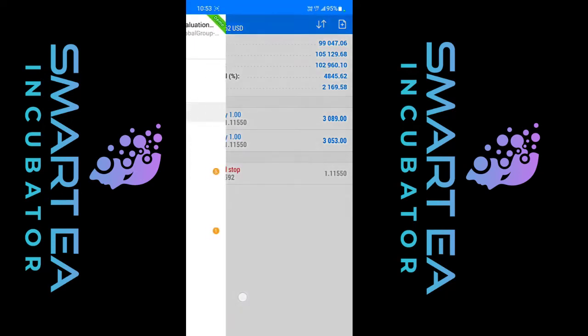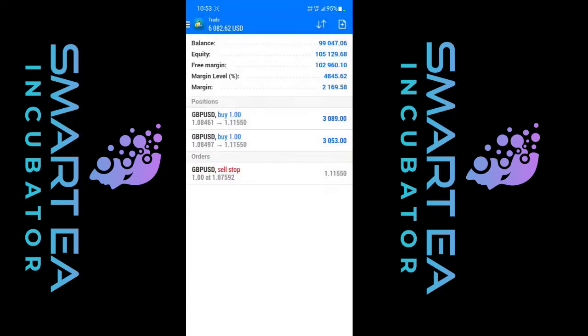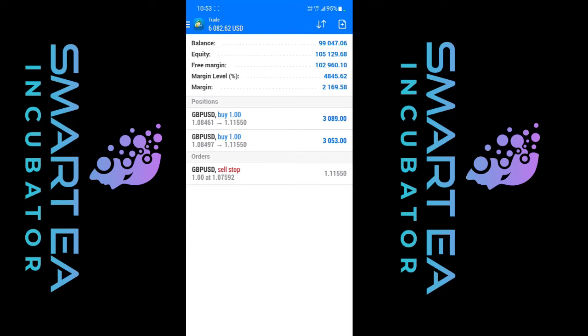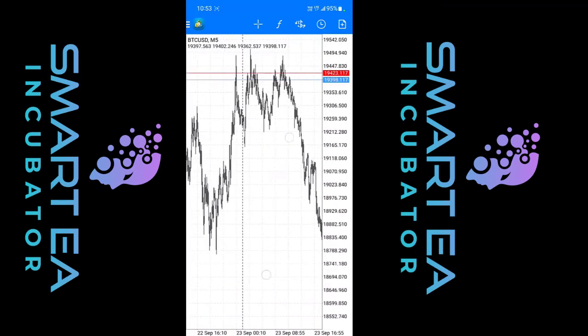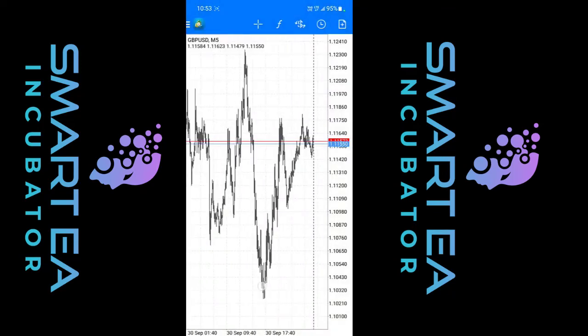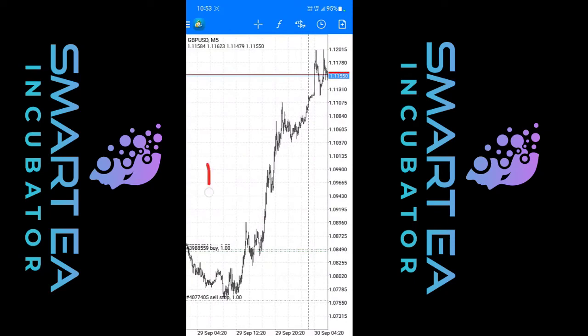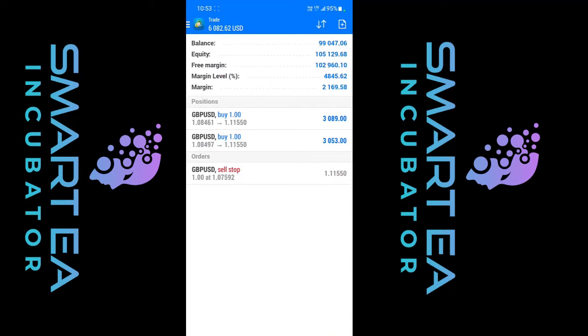Here's a MyForexFunds $100,000 account with two open trades. The market is closed — today is Sunday — and we are up $6,000 in profit. We had a very precise sniper entry, and if I go to GBPUSD, which is what we have open, you can see we opened our trades right there. We only need to make 8% in order to pass phase one and get ready for phase two.